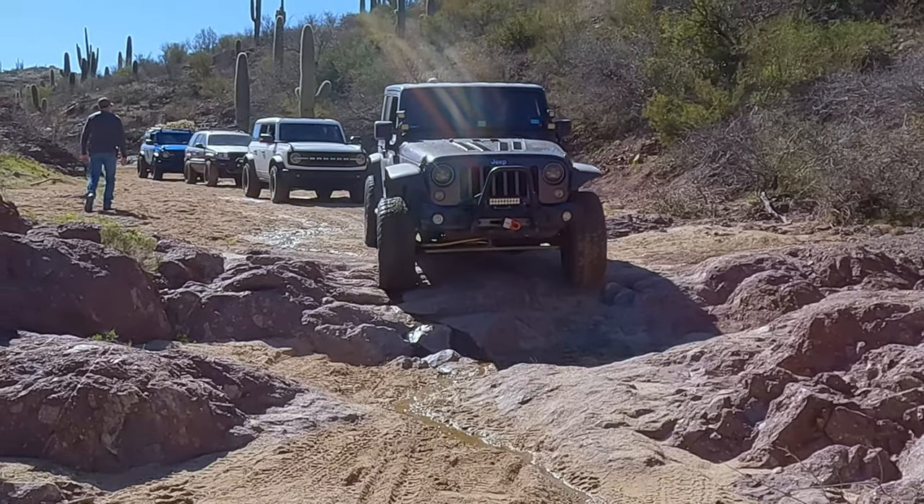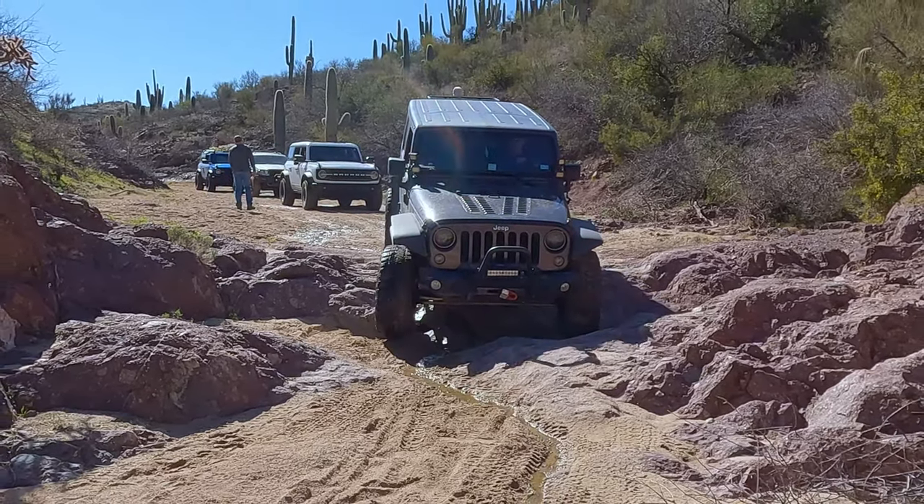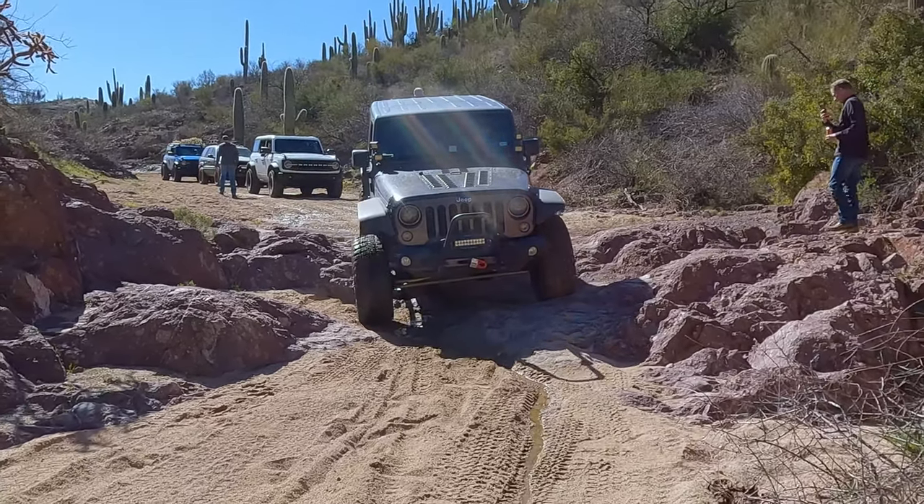The third and last section is a little bit more challenging, although not by much. It has a few rocky sections that can be challenging depending on your skill level.